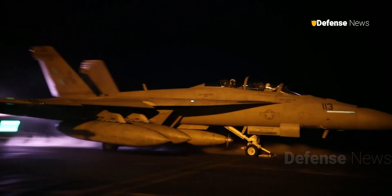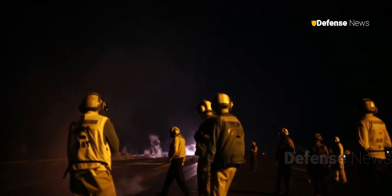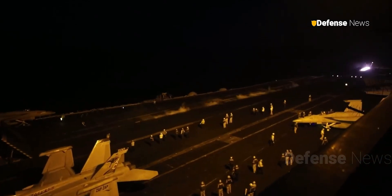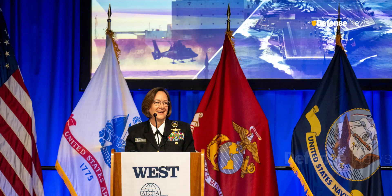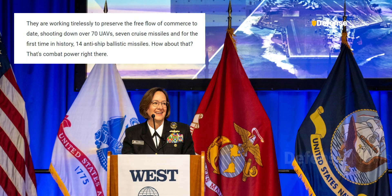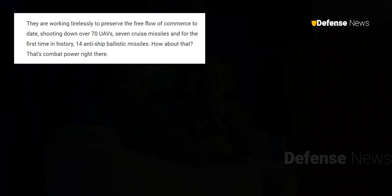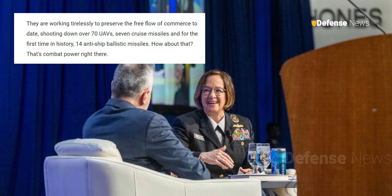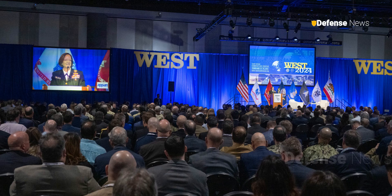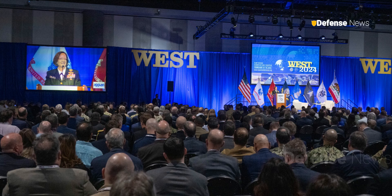This highlights the urgent need for more cost-effective solutions. Admiral Lisa Franchetti, Chief of Naval Operations, reported in February 2024 that Navy destroyers in the region successfully intercepted 14 anti-ship ballistic missiles, 7 cruise missiles, and over 70 drones. However, the financial burden of these operations has been substantial, approaching $1 billion.